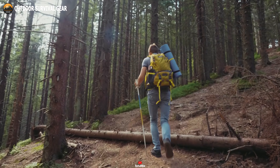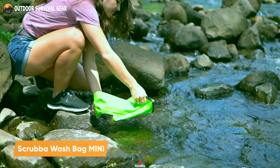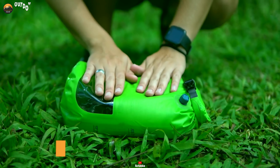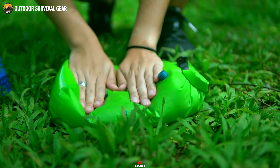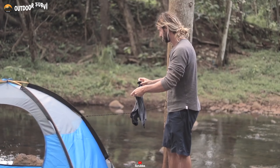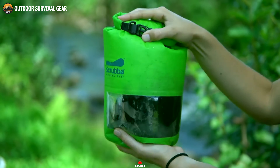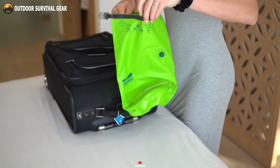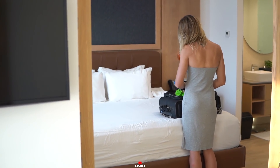Do you love traveling light but hate dirty clothes? Then you need to check out the Scrub-A-Wash Bag Mini, an ultra-compact washing machine that fits in your pocket or bag. With its patented inner washboard-in-a-bag design, this portable washing machine allows you to wash your clothes in minutes with a machine-quality wash. Weighing only 3 ounces and folding to pocket size, the Scrub-A-Wash Bag Mini is incredibly lightweight and takes up minimal space, making it the perfect companion for travelers who want to stay clean.